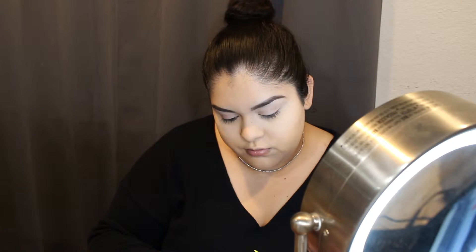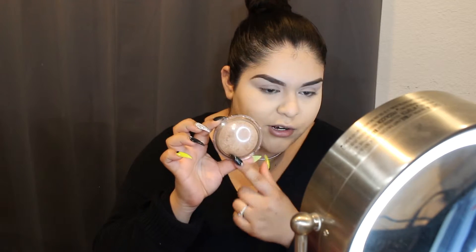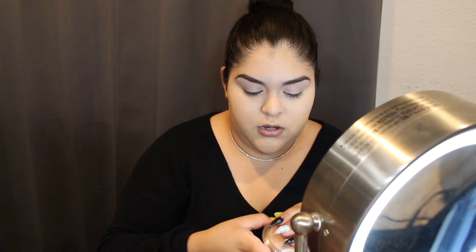Next I am going to go in with my bronzer. This is called Bronze Booster by Physicians Formula — looks like this. All the lettering has already erased because of how old it is and how much I use it. I'm going to use this type of brush — it's a really thin but fluffy brush, if that makes sense — and apply some bronzer because we want to bronze up this face.